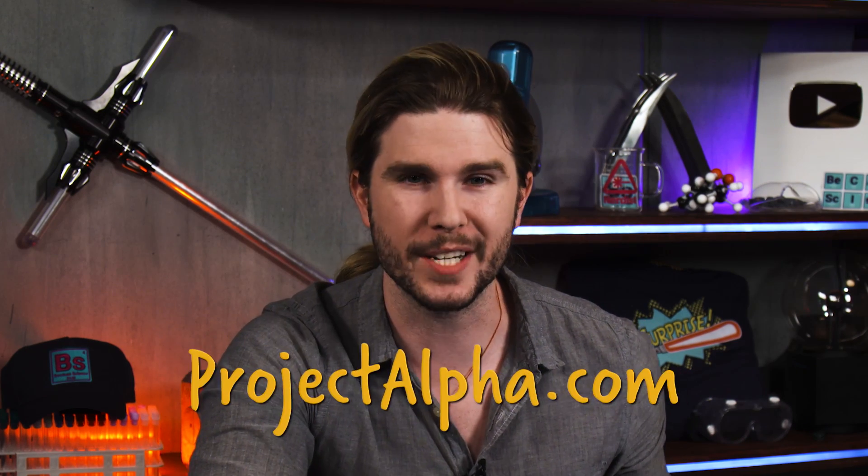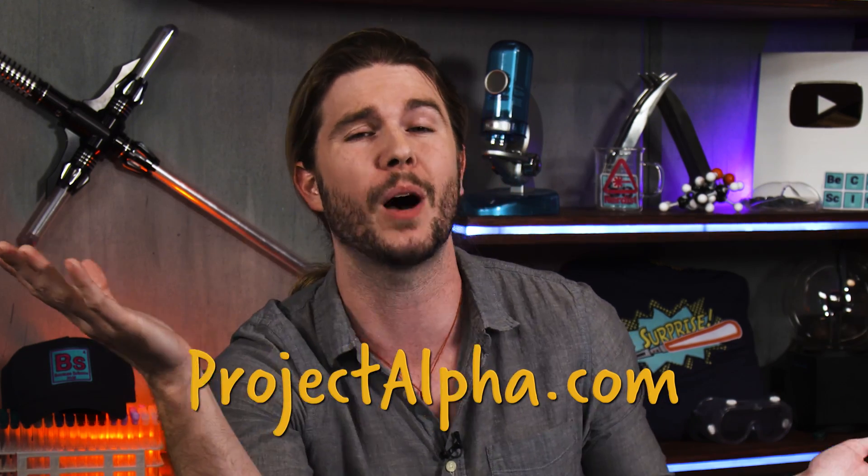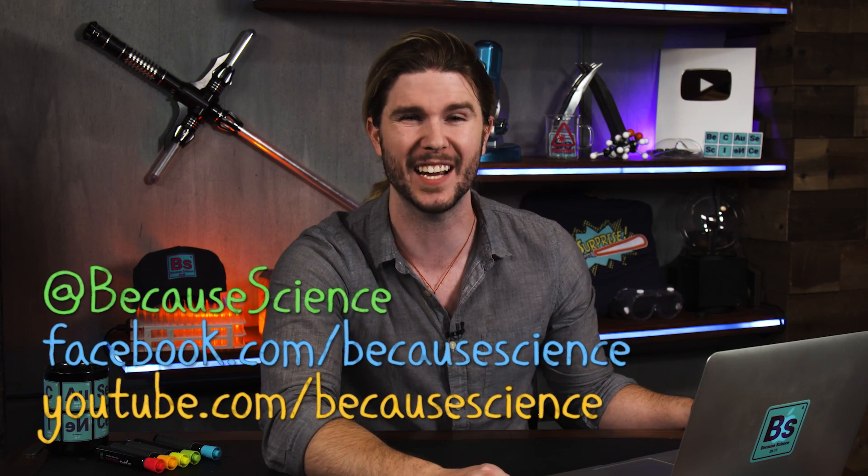If you are already subscribed to Alpha at ProjectAlpha.com, you already know what the next episode of Because Science is going to be — you saw it this morning, two days earlier than anyone else, plus premium content from Geek & Sundry and Nerdist, and discounts on new merch. If you're not subscribed yet, the next episode of Because Science is going to be 'The Predator Explained' — everything you need to know about the iconic alien hunter: how its camouflage works, why its blood glows, and how it could possibly see in infrared. If it bleeds, we can science it.